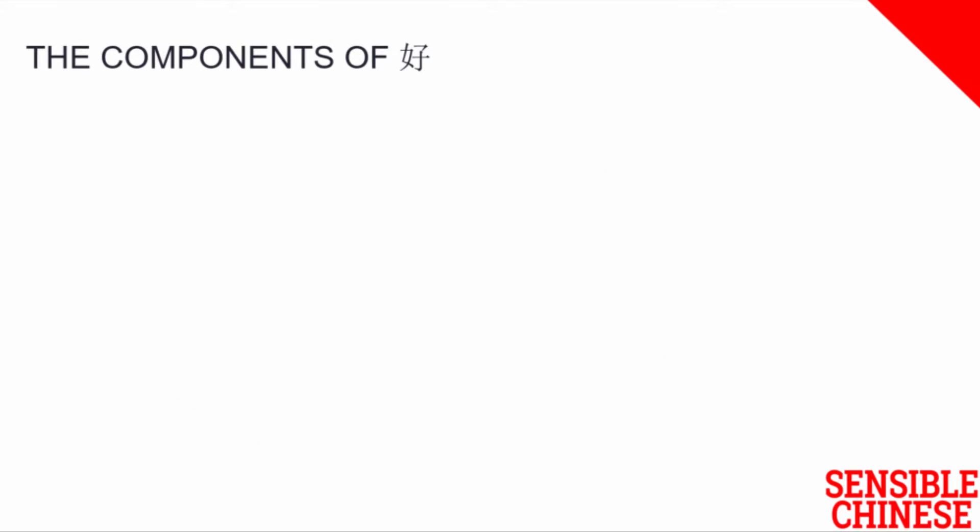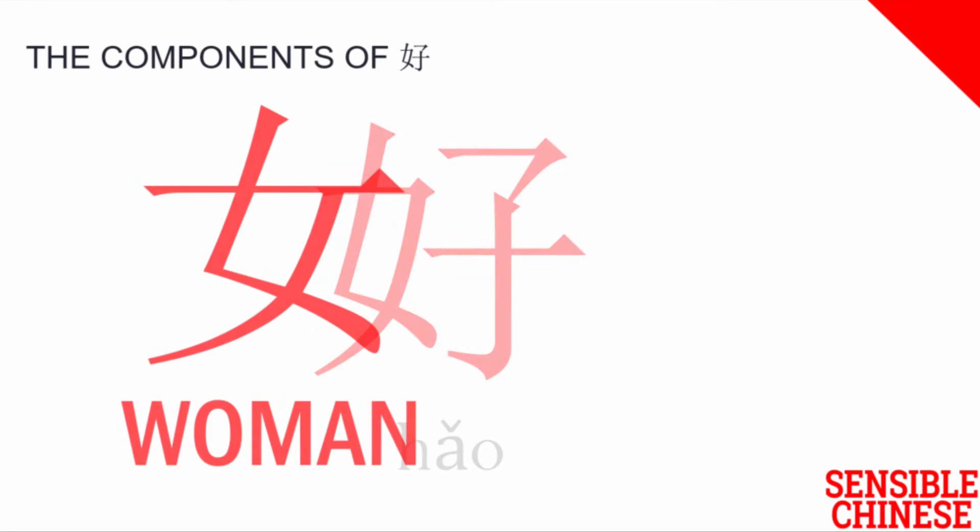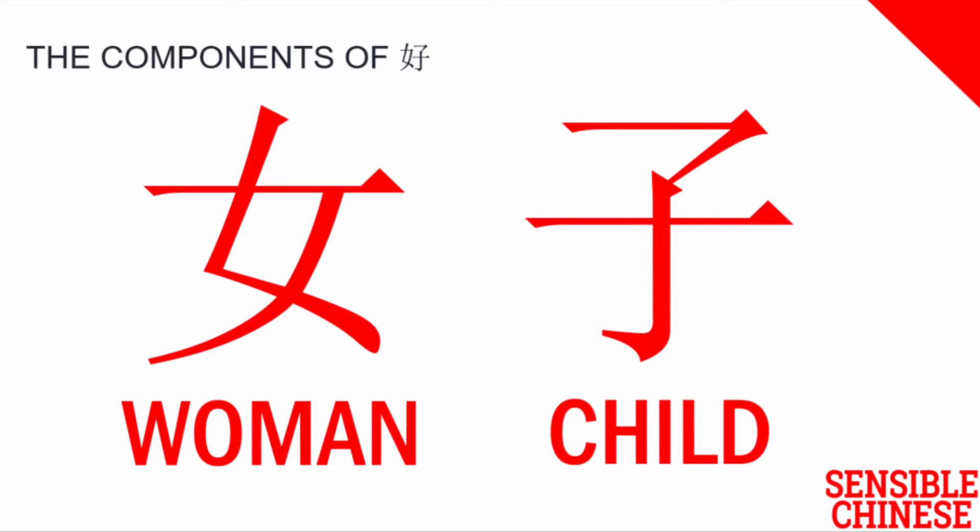What about hǎo, the character for good that we learnt in our last video? On the left we have nǚ, and on the right we have zǐ. The piece on the left is the character for woman in Chinese, and the piece on the right is the character for child. So in this case we have woman plus child equals good. Within this character, the ancient Chinese scribes are actually telling us a story. We're getting an insight into ancient Chinese culture — the very concept of goodness is defined by a woman plus a child together. This is culturally seen as a good thing, perhaps because it represents a good state for a traditional Chinese family several thousand years ago.